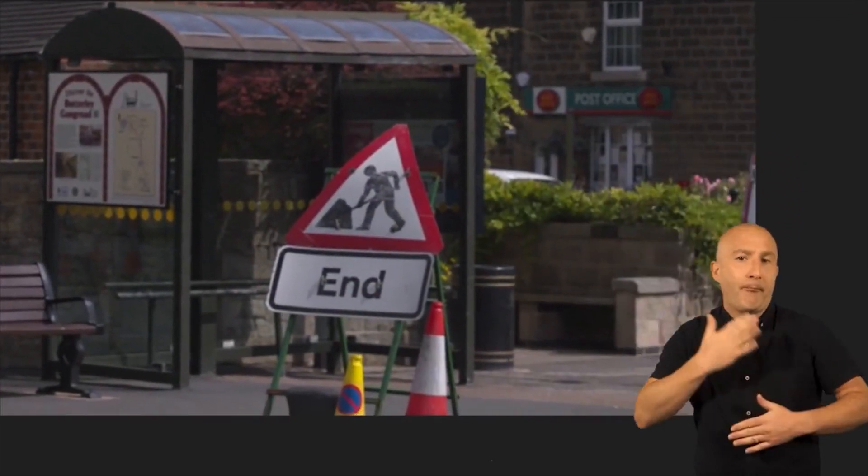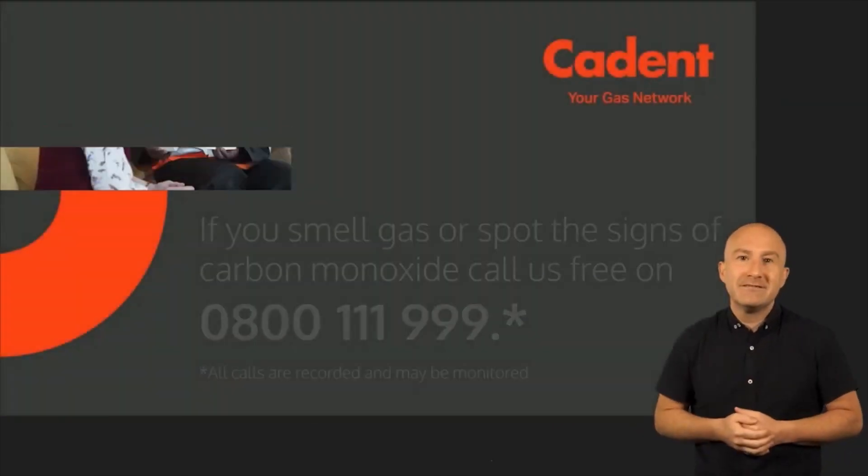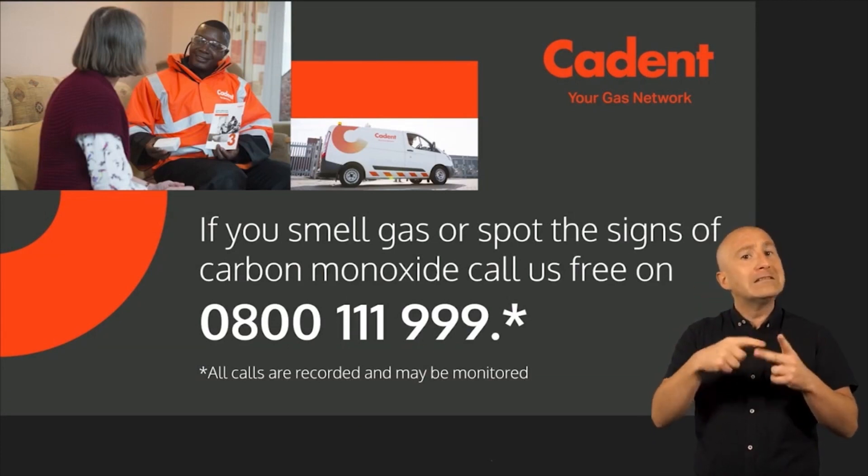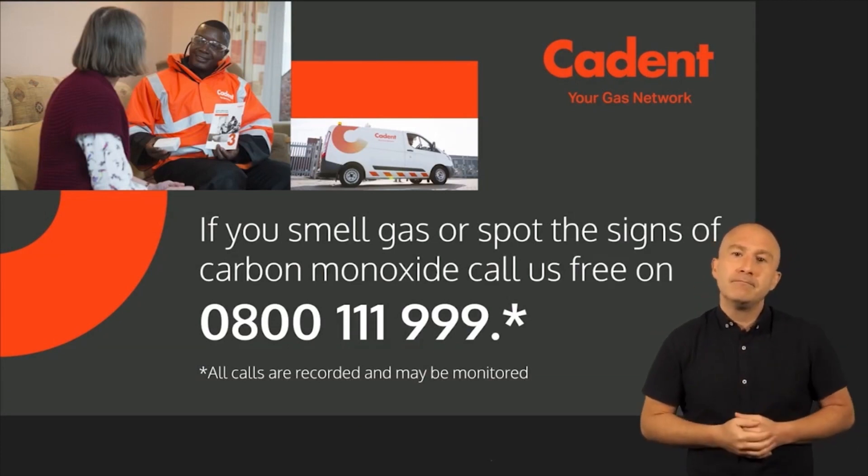We're really grateful for your patience whenever we're working in the road. If you smell gas or spot the signs of carbon monoxide, call us free on 0800 111 999.